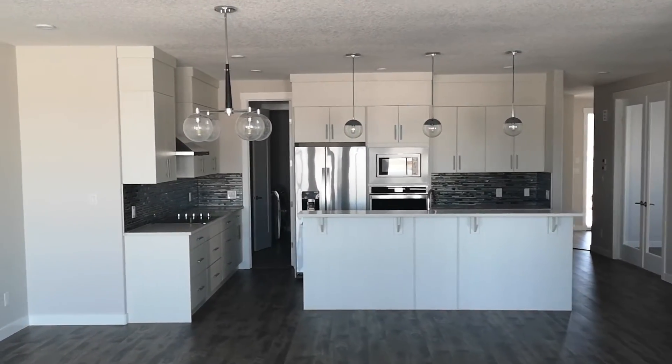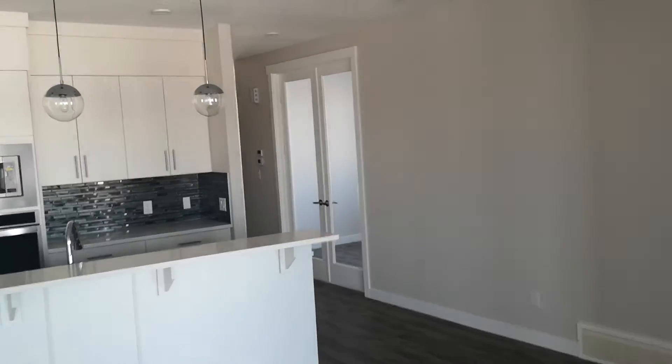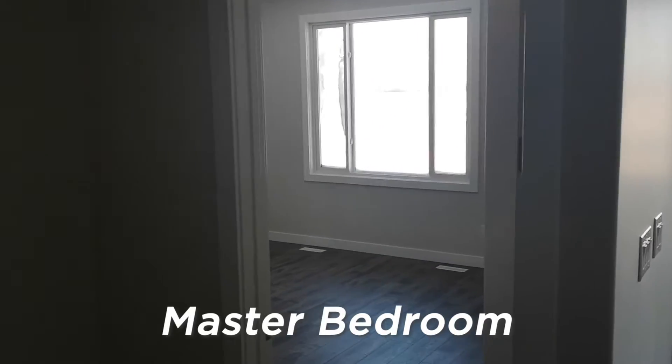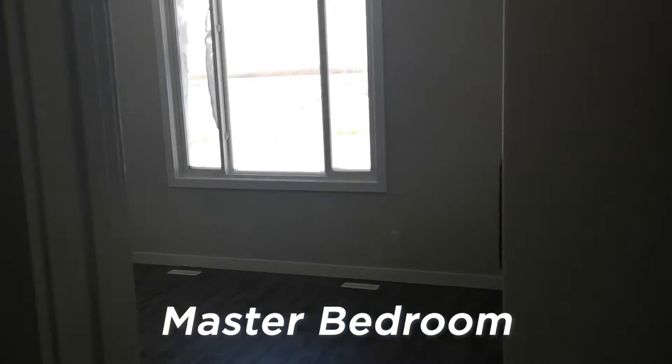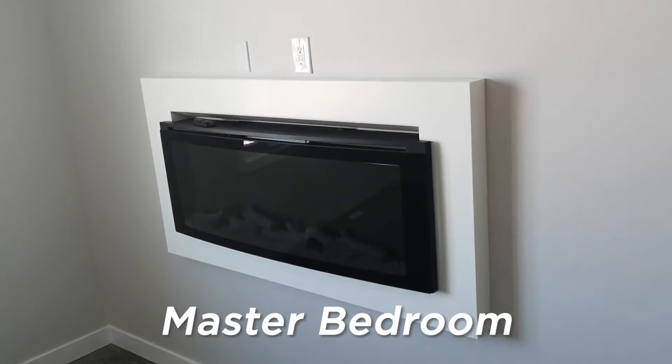And the view towards the kitchen. Here's the main master bedroom, and a nice little fireplace.